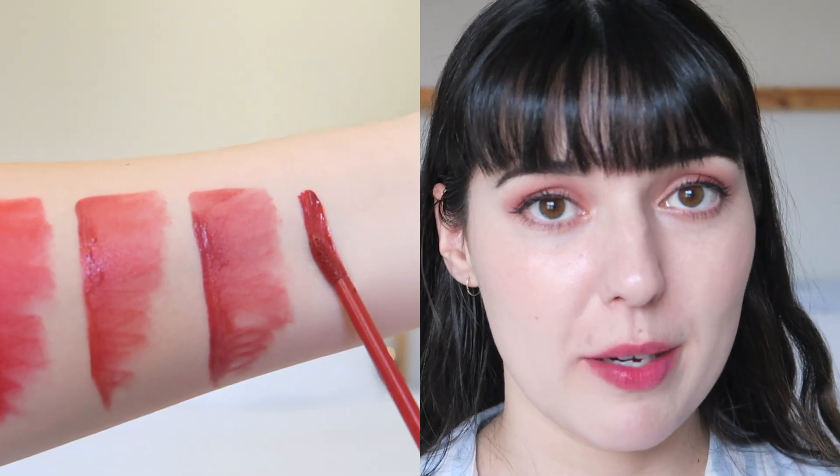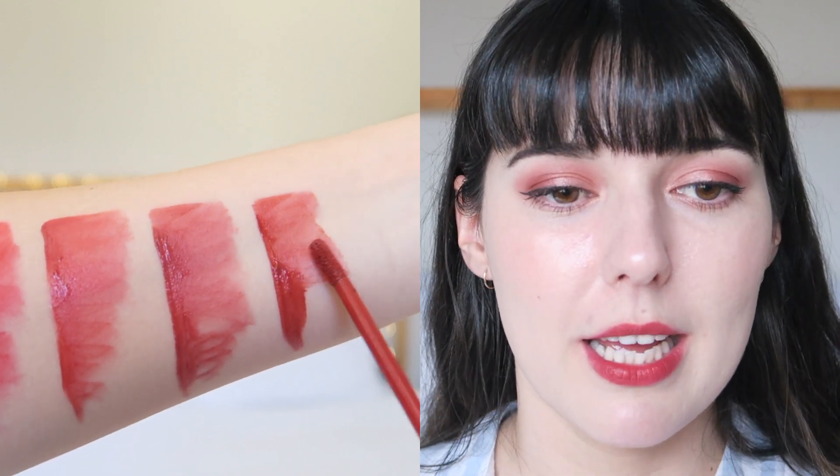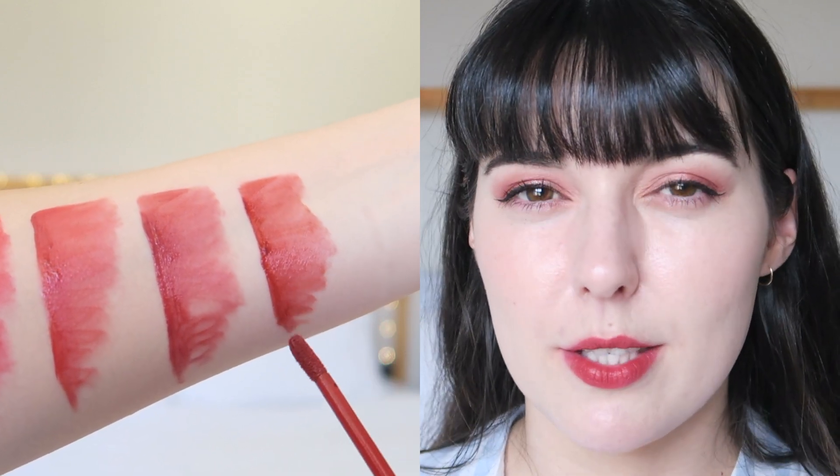Number five is Caramel Berry Mousse. It's a little bit more brown than anything else, so it's definitely not my favorite, but it is nice to have a different tone included. In K-beauty we usually get a lot of pinks, reds, and some orange, so having something outside those three main colors is quite nice — even if it's not my personal cup of tea. It's still a really beautiful color.